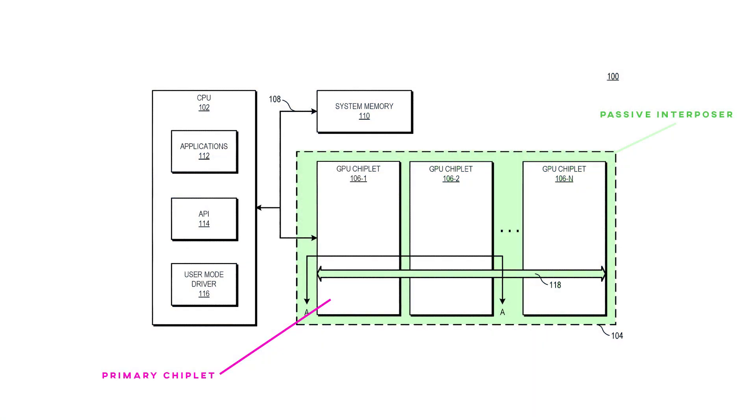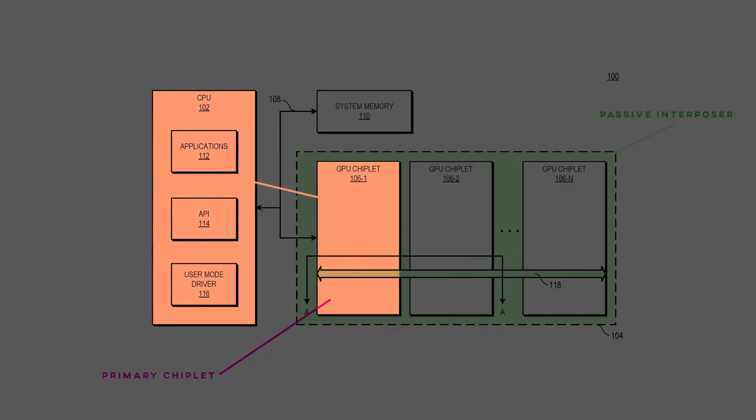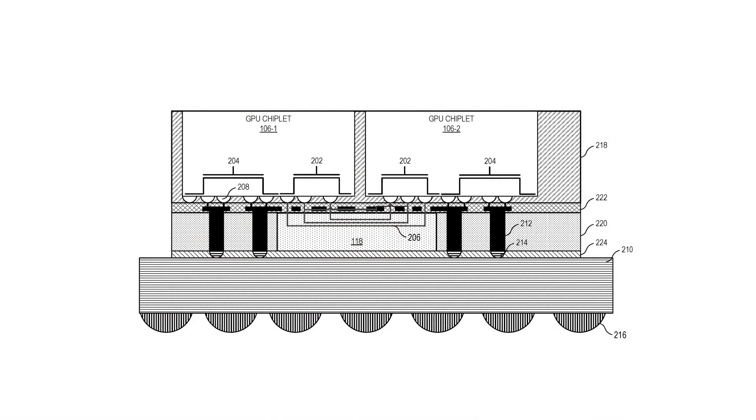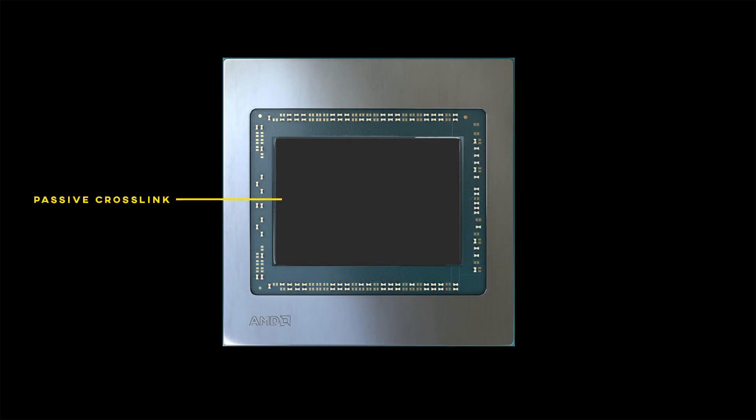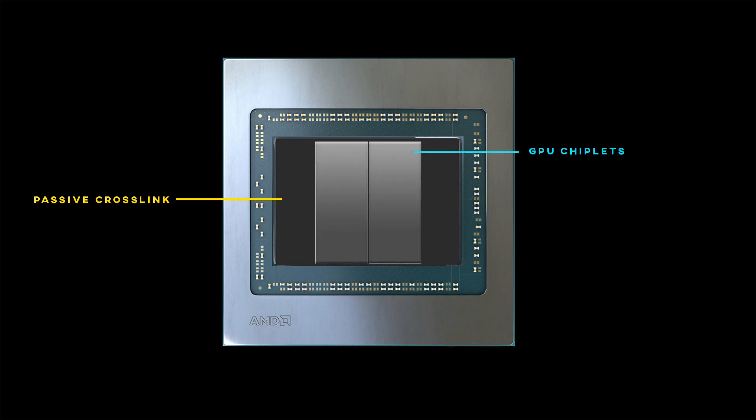Game developers won't have to change anything to their code to address a device like this — the system only sees one GPU. The next illustration gives us a hint at how this passive crosslink is configured in the package. In this sectional view, the passive crosslink die is the whole area under the GPU chiplets, connected to them through PHYs — PHY simply means physical device region. The other non-PHY regions are used for power and chiplet-to-circuit-board signals, which is why you have pillars going from the passive crosslink down to the circuit board. These pillars are not TSVs; they're just wiring. So far it seems we have a large passive crosslink die with two or more GPU chiplets on top, at least according to this patent.